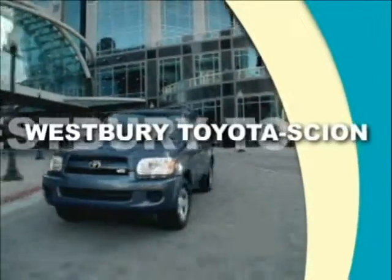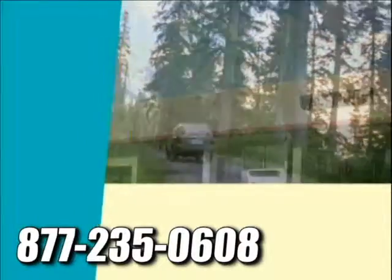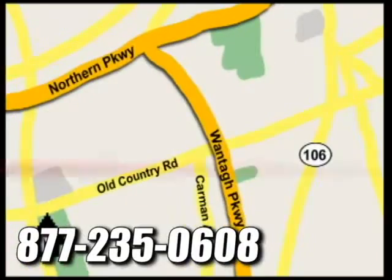At Westbury Toyota Scion, you'll always find a huge selection of new and a large inventory of certified pre-owned Toyotas on hand. We're conveniently located on Old Country Road off Wontop Parkway.